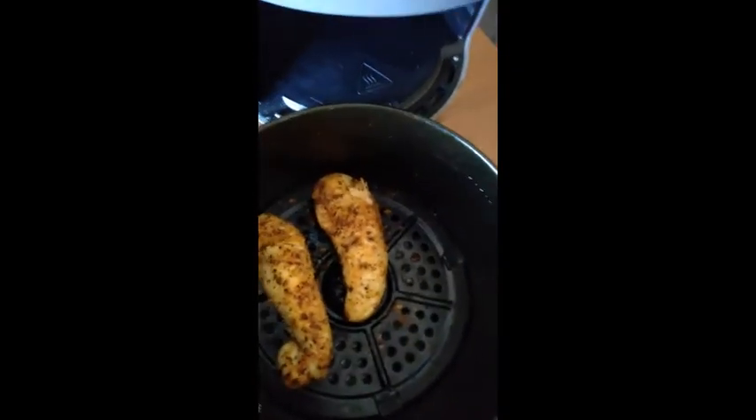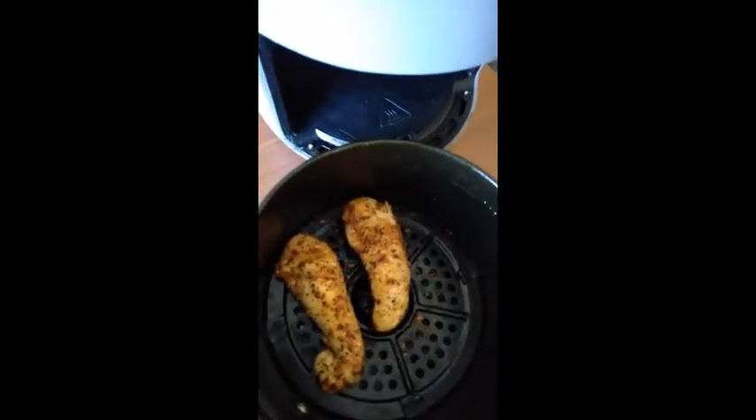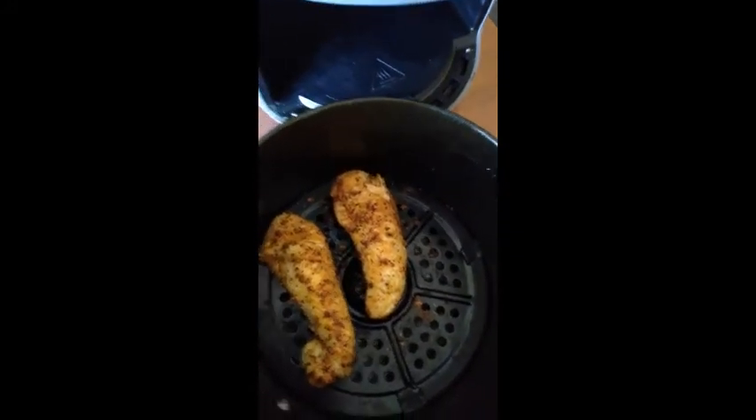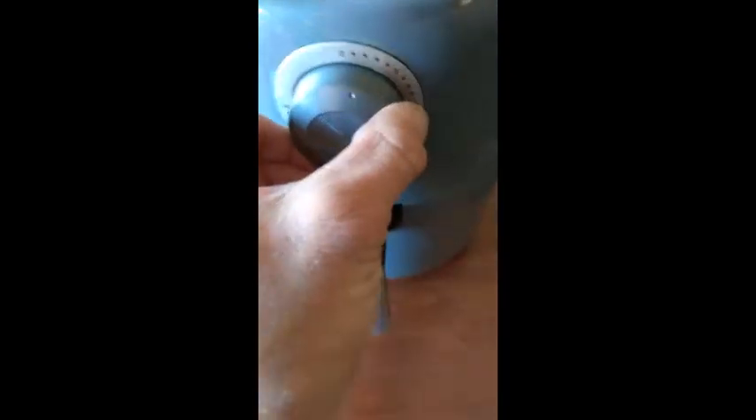Like I said, chicken and fish kind of scare me when it comes to cooking, even in the air fryer to a degree — though the air fryer I feel a lot more comfortable with and I use it on a regular basis. What I'm going to do is flip them over and set it for another two minutes just to make sure it's cooked all the way through.